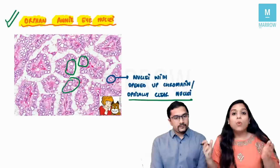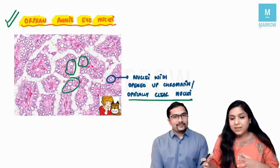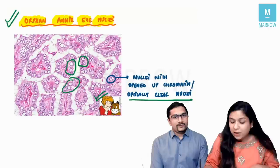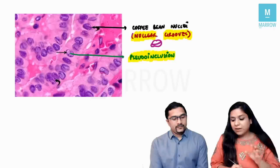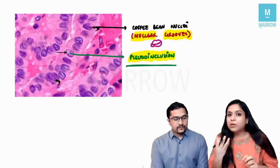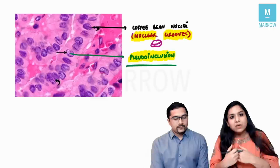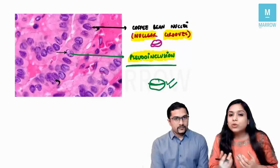Two other important characteristics to diagnose papillary cancer on histopathology are nuclear pseudo-inclusions — not a true inclusion but formed by invagination of membrane — and nuclear grooving, where the nucleus looks like a coffee bean. A useful flashcard: tumors showing nuclear grooves or coffee bean nuclei include papillary cancer thyroid, Brenner's tumor, granulosa cell tumor, Langerhans cell histiocytosis, and cholangiocarcinoma.